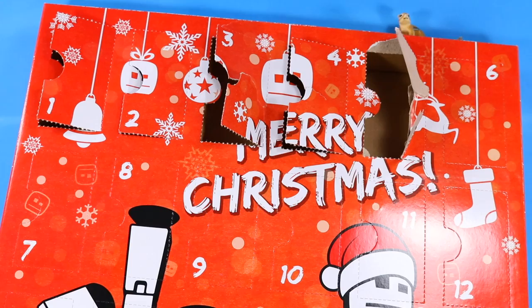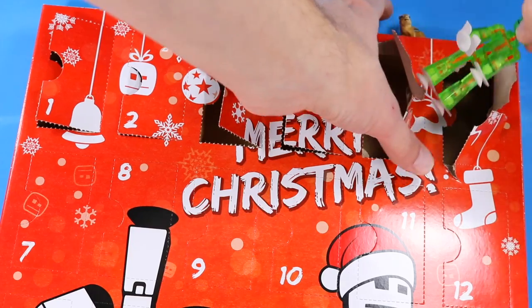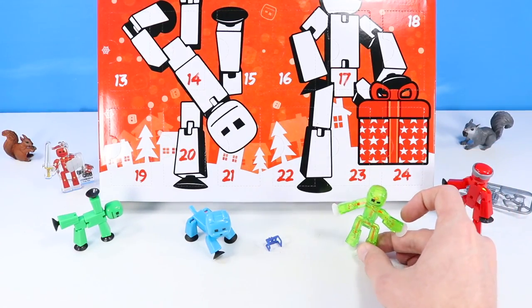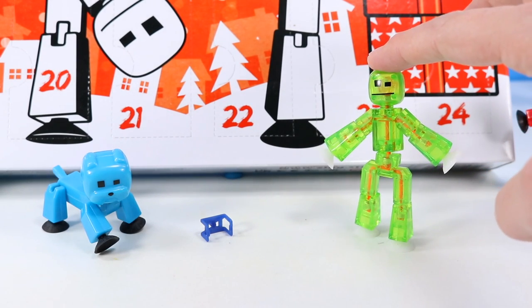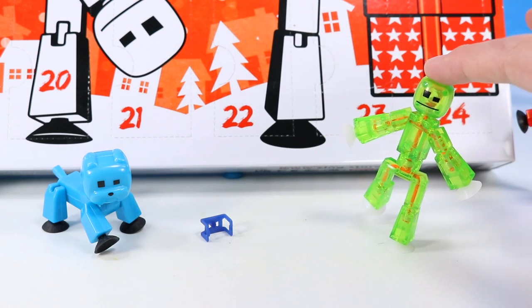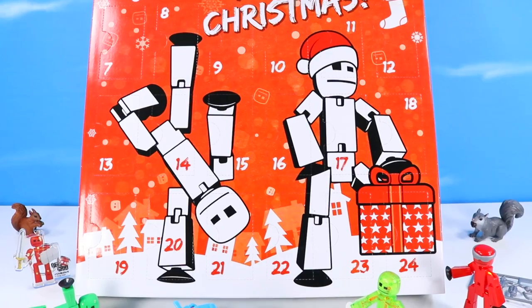Our final top-row door — door six — is a translucent fluorescent green with orange cord StickBot. I think I prefer any of the transparency StickBots over the solids. I just like the bright coloredness of them, being able to see the cord inside, especially this fluorescent orange cord. A very festive green StickBot for the holidays.